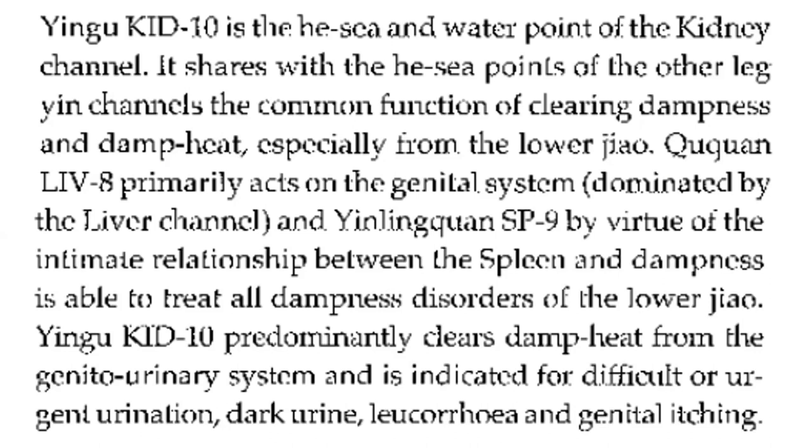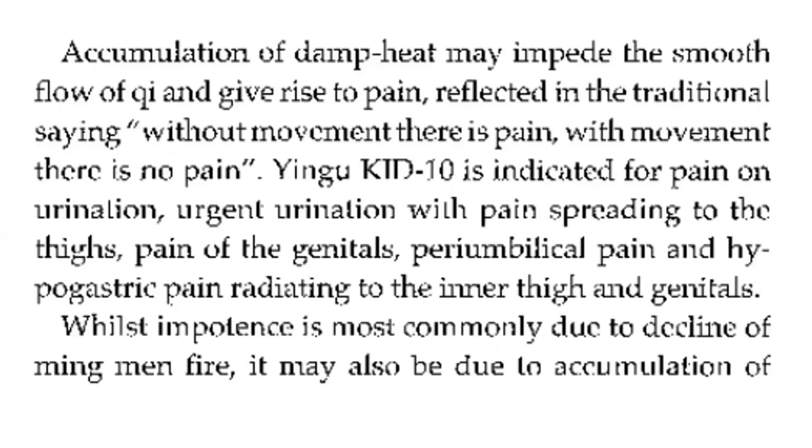Kidney 10 predominantly clears damp heat from the genitourinary system and is indicated for difficult or urgent urination, dark urine, diarrhea, and genital itching. Accumulation of damp heat may impede the smooth flow of qi and give rise to pain, reflected in the traditional saying: without movement there is pain, with movement there is no pain. Kidney 10 is indicated for pain on urination, urgent urination with pain spreading to the thighs, pain of the genitals, periumbilical pain, and hypogastric pain radiating to the inner thigh and genitals.